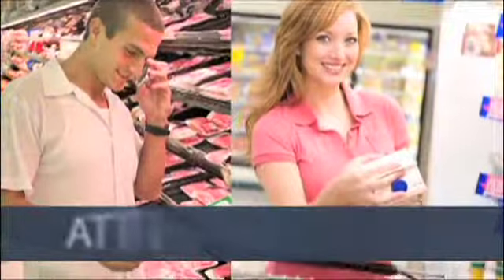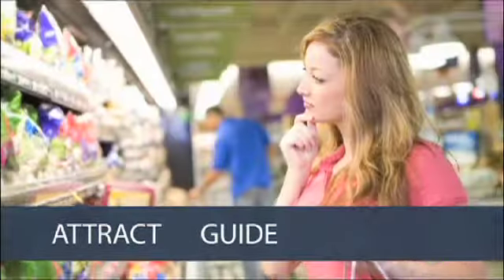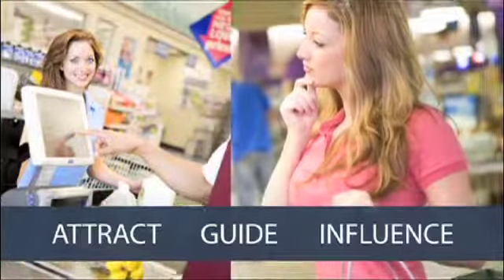With every specialty model, our goals are the same: to attract shoppers to your high-profit areas, to guide them through each department, and to influence them to purchase by making foods irresistible.